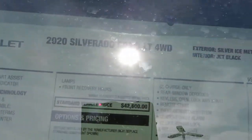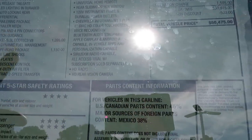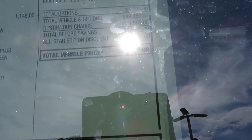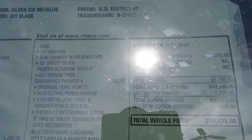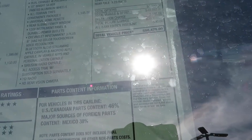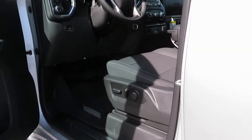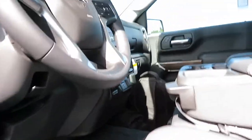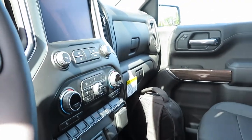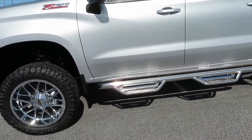This truck also has four-wheel drive and the Z71 badge package. That brings the total price for this vehicle with everything to $50,475. The gross vehicle weight is 7,100 pounds. The standard vehicle price is $42,600, and you get 16 MPG in the city, 22 on the highway, and 18 combined. This truck is by no means stock, as you can see from the outside.